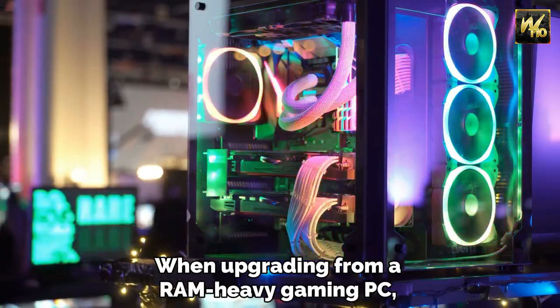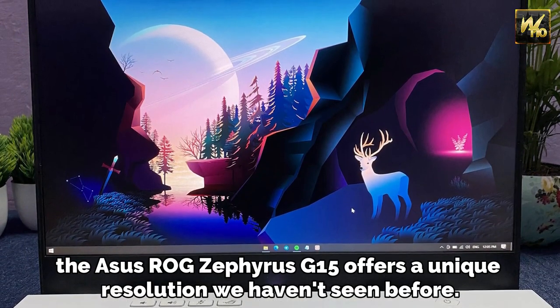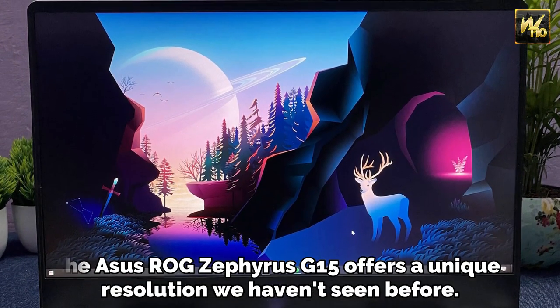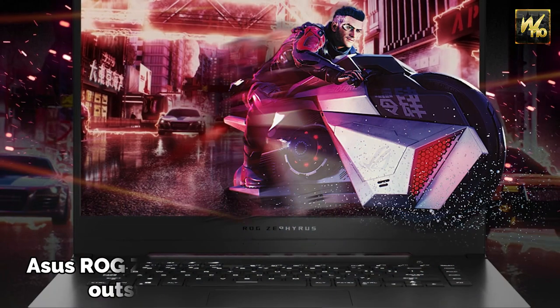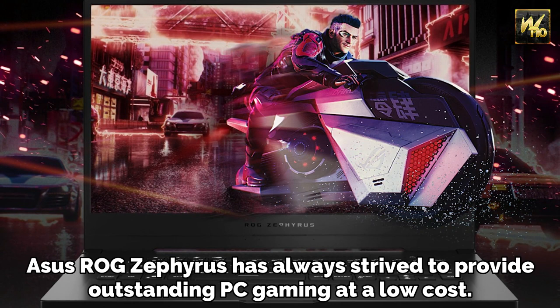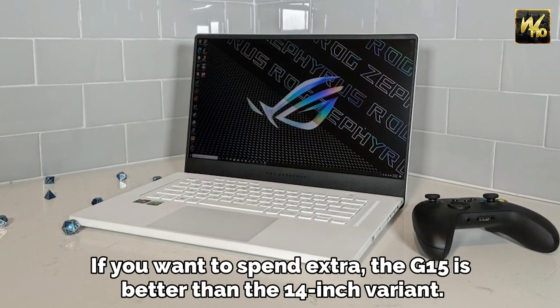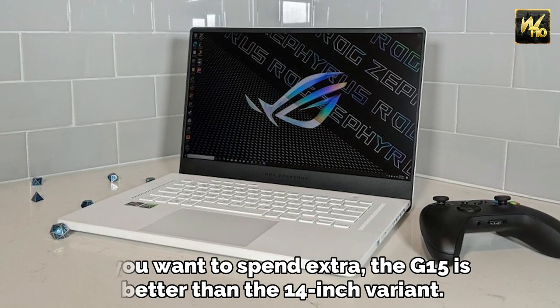When upgrading from a RAM-heavy gaming PC, the Asus ROG Zephyrus G15 offers a unique resolution we haven't seen before. Asus ROG Zephyrus has always strived to provide outstanding PC gaming at a low cost. If you want to spend extra, the G15 is better than the 14-inch variant.